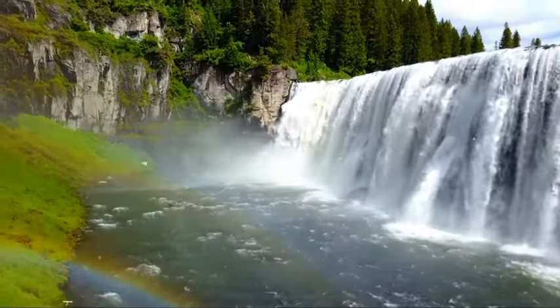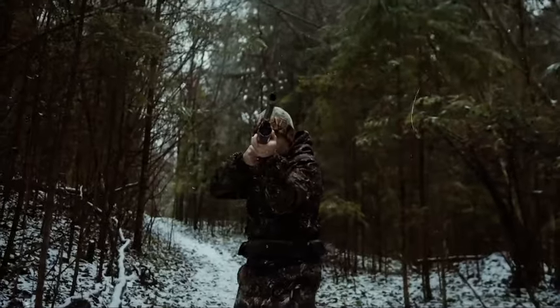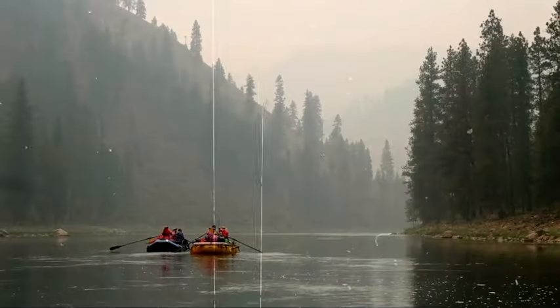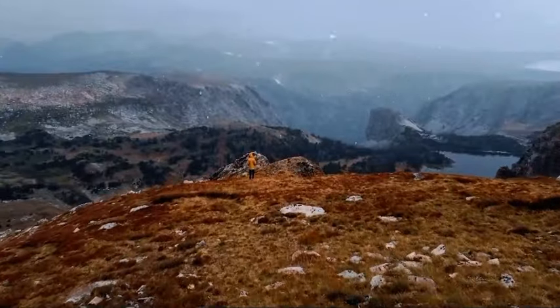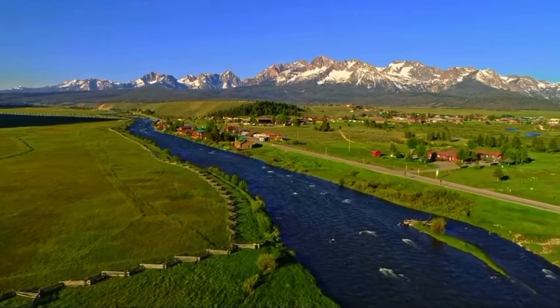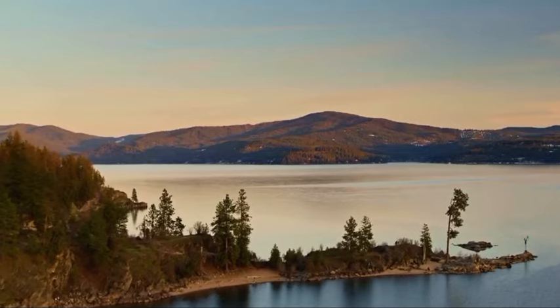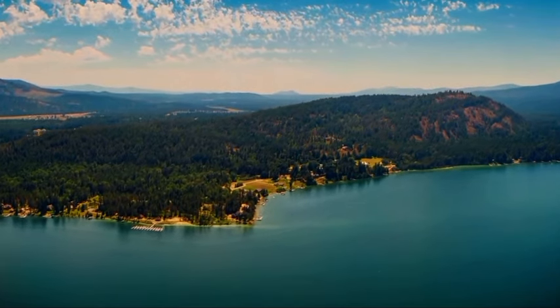In this exclusive adventure, we'll uncover the natural wonders and abundant wildlife that make each hunting unit a haven for avid hunters and nature enthusiasts. Join us as we traverse the untamed territories of Idaho, uncovering the thrilling tales of conquest and camaraderie, and basking in the awe-inspiring splendor of the great outdoors.